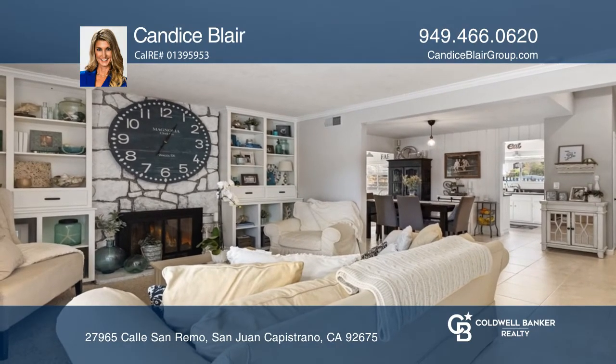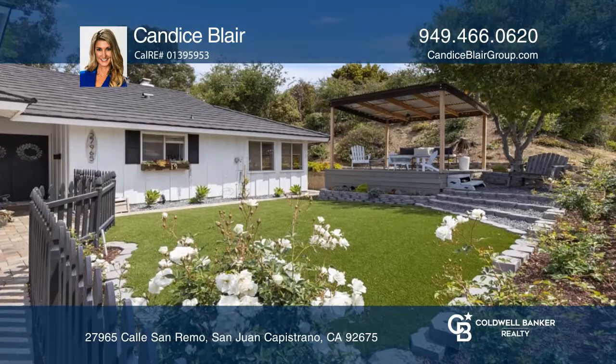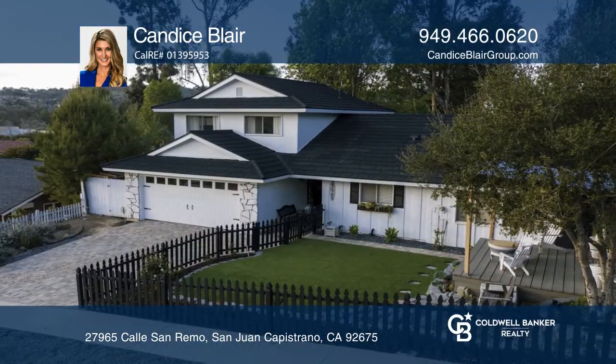This home boasts fresh exterior paint and a replaced roof. It includes a two-car garage with laundry and a sink. See this beautiful home yourself by scheduling a tour with Candace Blair.